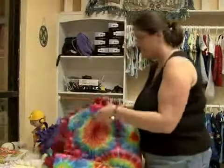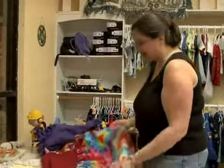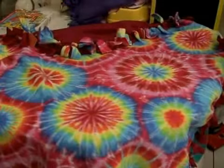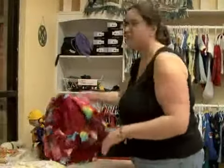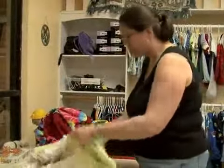They also carry the same kind of blanket in a little bit bigger size if you wanted to get them a blanket that would last a little longer. This is a great size, and another fun blanket that they carry here are what are called rag blankets.